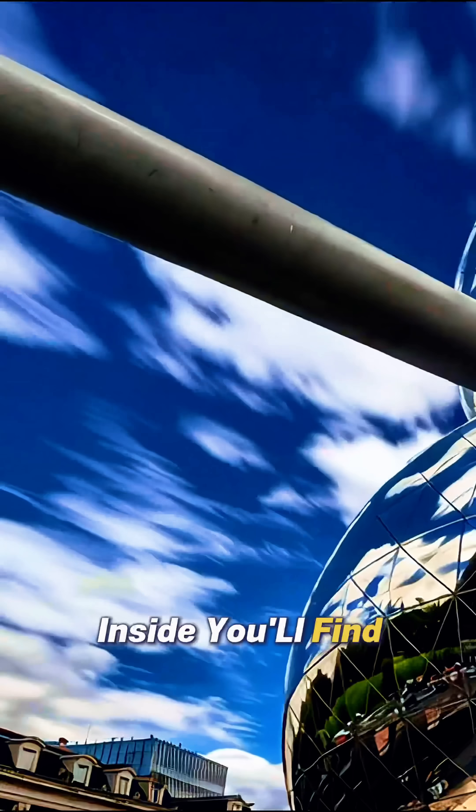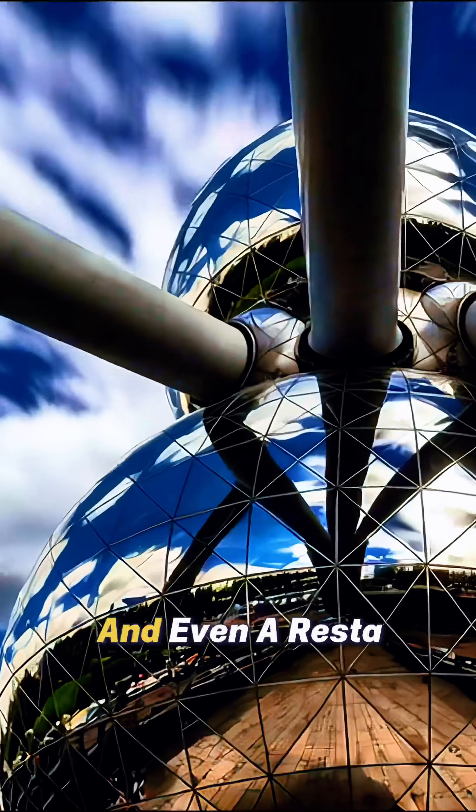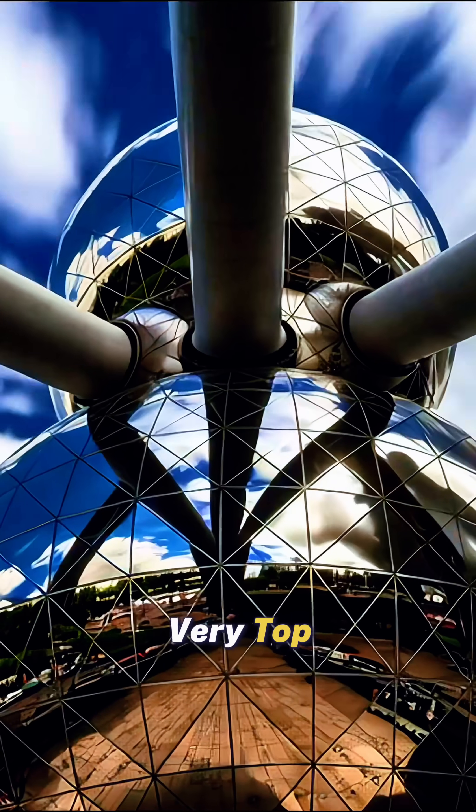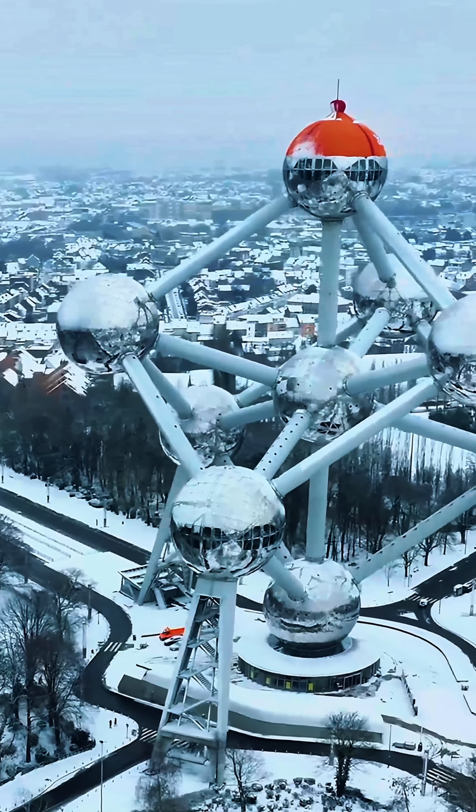Inside you'll find exhibitions, escalators glowing like futuristic passageways, and even a restaurant at the very top sphere, floating above the city like a spaceship.